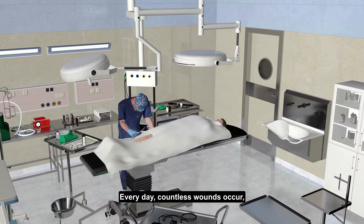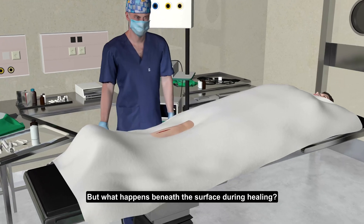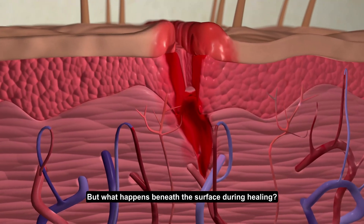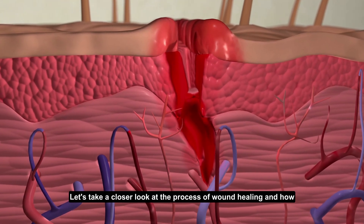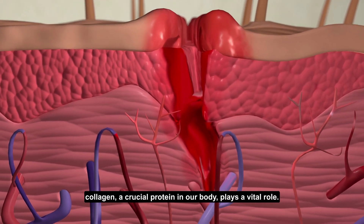Every day, countless wounds occur, from surgical incisions to accidental cuts. But what happens beneath the surface during healing? Let's take a closer look at the process of wound healing and how collagen, a crucial protein in our body, plays a vital role.